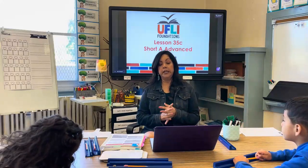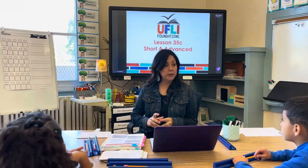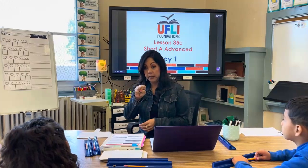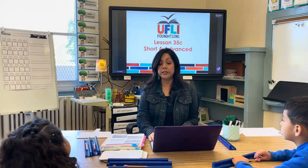Today we're going to be reviewing our short A spelling pattern. We're going to be talking about closed syllables. Remember, when the vowel is closed in the middle, it's a short vowel sound, and that's what we're going to talk about today.